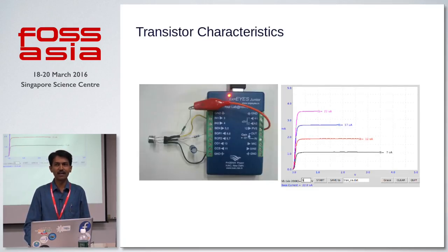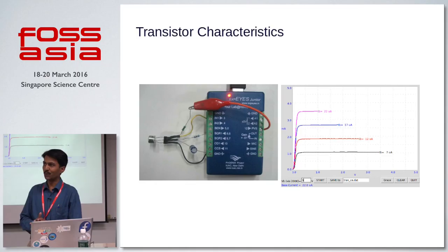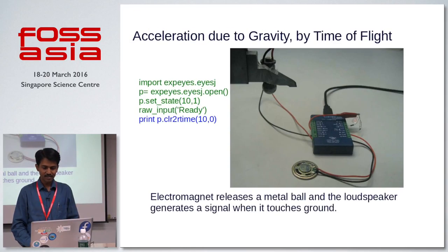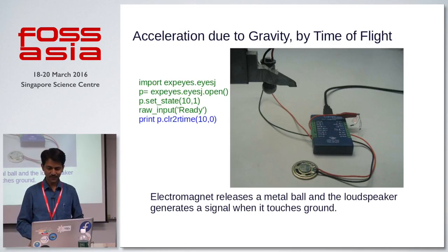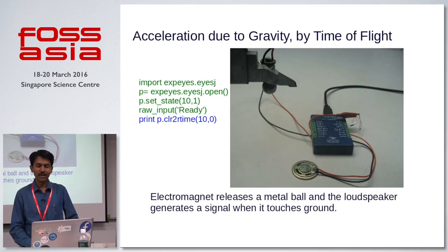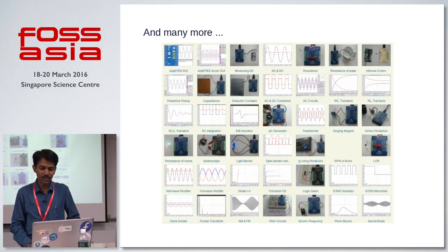Take, for example, studying transistor characteristics. You need a digital storage oscilloscope, a function generator, power supplies, different meters, and amplifiers — all very costly. Pocket Science Lab can provide a solution. There is one more unique experiment: measuring acceleration due to gravity by using the concept of time of flight. You can just drop an object from a certain height, measure the height, measure the flight time, and calculate acceleration due to gravity. With a conventional setup, that's very costly. And there are many more experiments already designed for Pocket Science Lab.